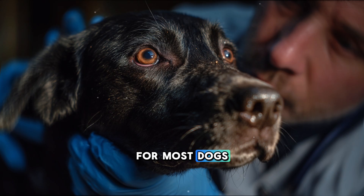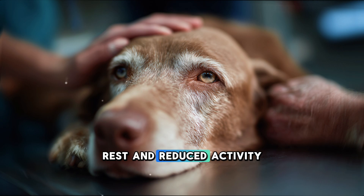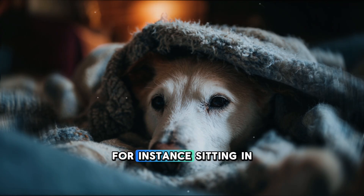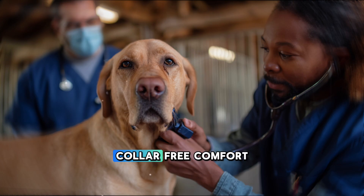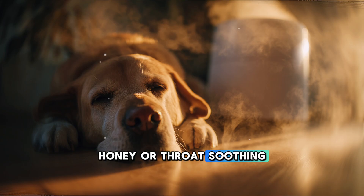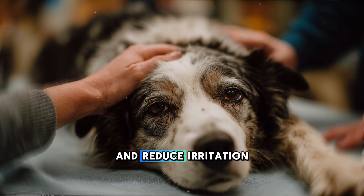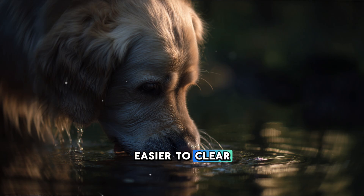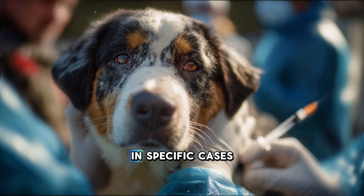For most dogs, treatment focuses on supportive care rather than antibiotics. Helpful measures include: rest and reduced activity, as physical exertion triggers coughing and delays recovery; humidified air — for instance, sitting in a bathroom filled with steam from a hot shower can soothe the irritated airway; replacing a neck collar with a harness to prevent pressure on the trachea; honey or throat-soothing syrups — about half a teaspoon per 5 to 10 kilograms of body weight can coat the throat and reduce irritation; and encouraging water intake to keep mucus thin and easier to clear. If secondary bacterial infection is suspected, veterinarians may prescribe antibiotics, anti-inflammatory drugs, or cough suppressants in specific cases.